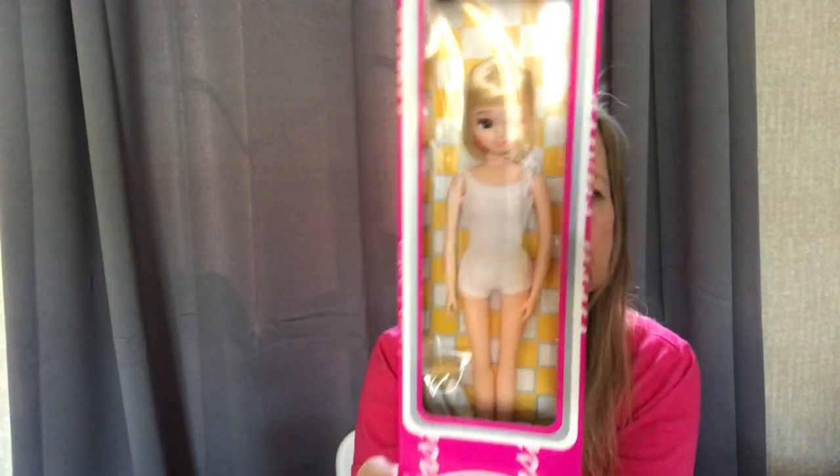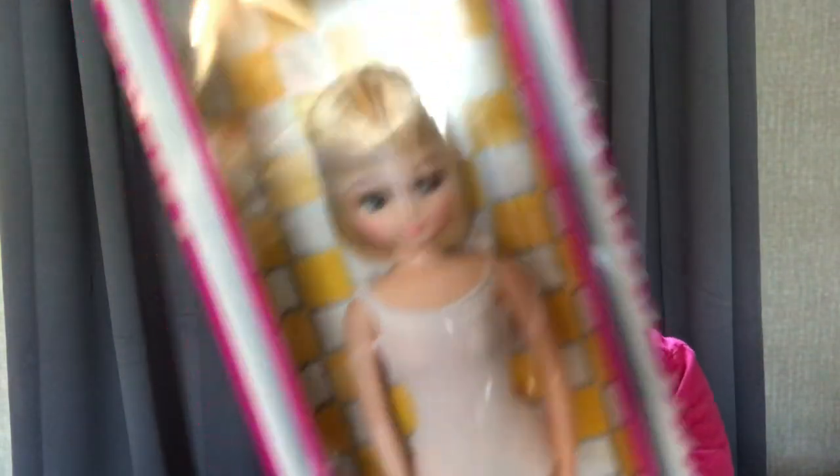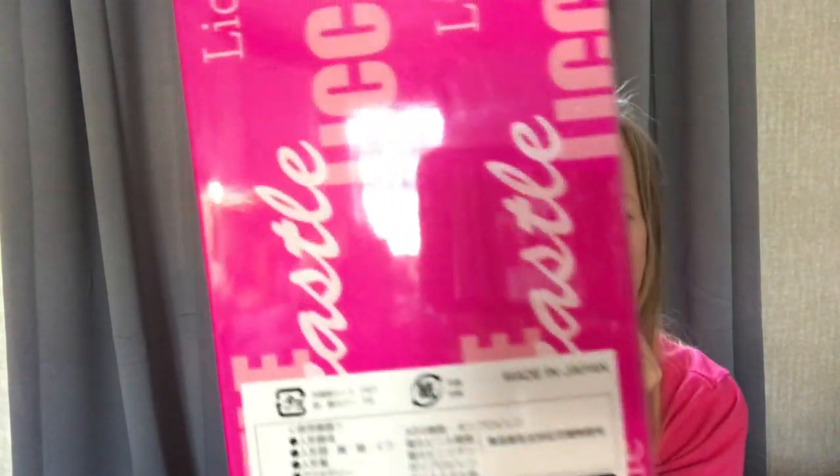Here's the other thing about Licca dolls — you have Dakara Tomy and Dakara Licca dolls, and you also have Dakara Licca dolls that are made in Licca Castle. These are really high quality dolls. Here's an example of an unboxed Licca. I just put her hair back in a little clip, and this is what they come like when they come from Licca Castle. It says on the back: 'Made in Japan Castle Original Doll.'